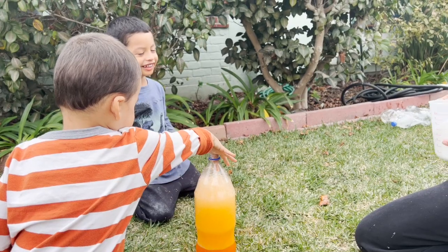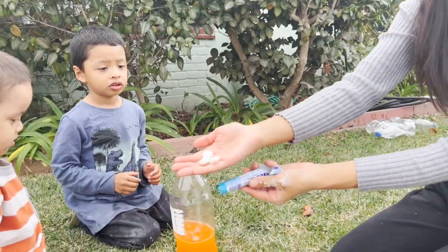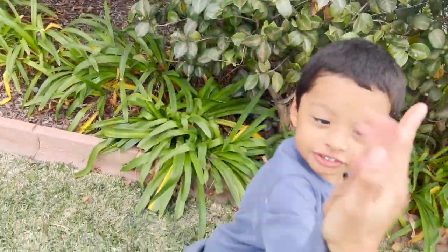Is it yummy? Tastes like orange, huh? Yeah. This was so much fun. We did a quick experiment using Mentos and baking soda. Jeremy, our experiments were so much fun. High five. We did a great job. High five, Angel.